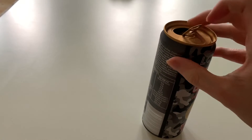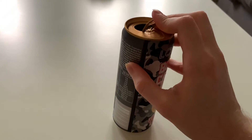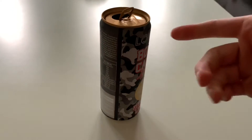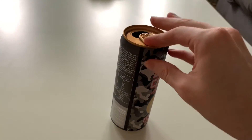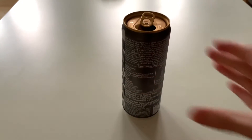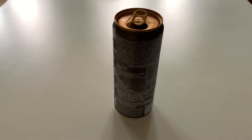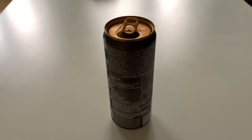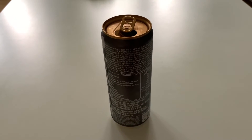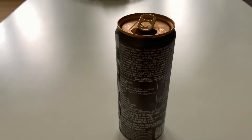Now we can just open it. I have never tried this specific one so it's the first time I'm trying this — it's completely new. To be honest, it's not really that bad. It's actually a really good energy drink.